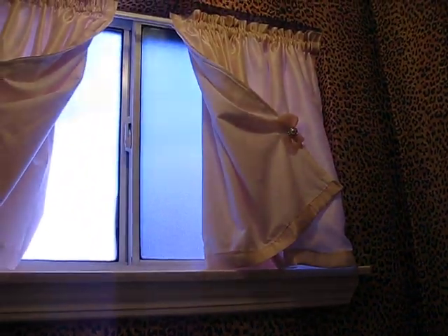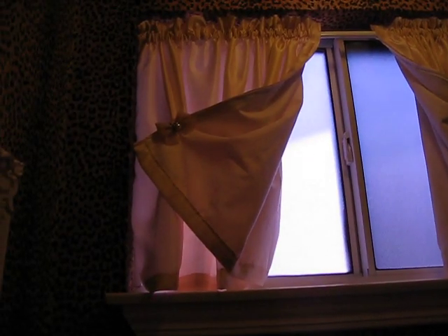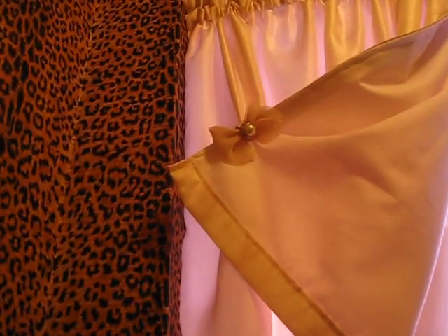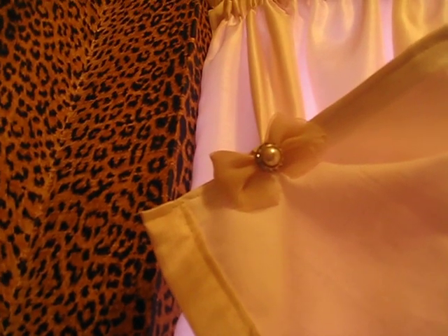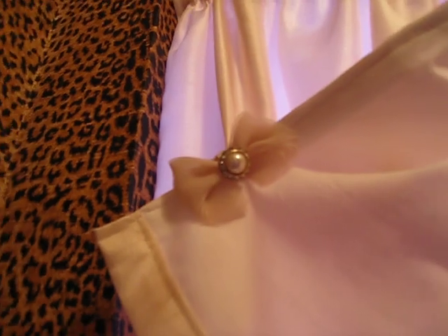The curtains were just a long panel curtain that I modified and lined. They are being held back by a shoe clip that was regularly $25 and I bought for $1. I think they work really well in here.